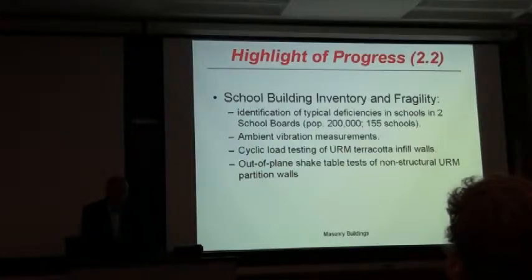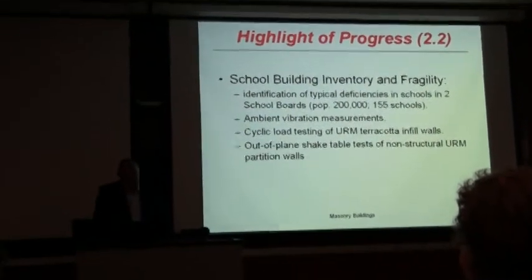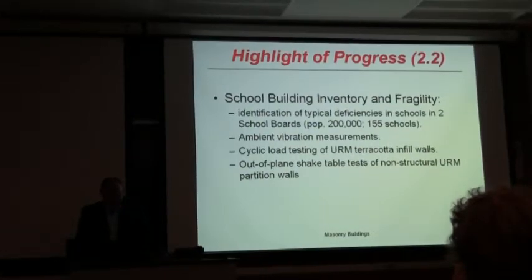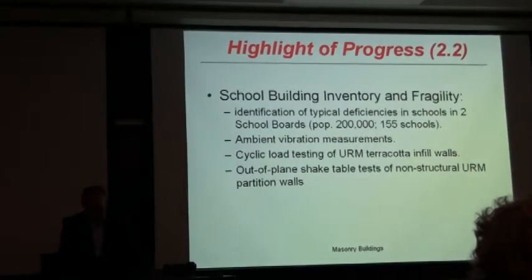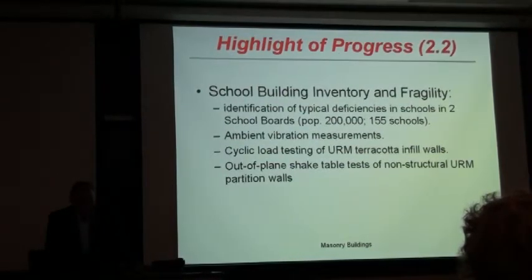School buildings — inventory, fragility, and identification of typical deficiencies in schools. Two school boards were involved; 150 schools were investigated. Ambient vibration measurements were done on part of the schools. Cyclic tests on unreinforced masonry clay blocks were performed, and this is quite important because there is a large group of buildings with that type of masonry. It costs quite a few million dollars to rehabilitate them all — from my understanding, the ERD is actually demolishing and rebuilding them. So there is a lot of money to be saved if we can prove these can be rehabilitated at a lower cost than replacement.